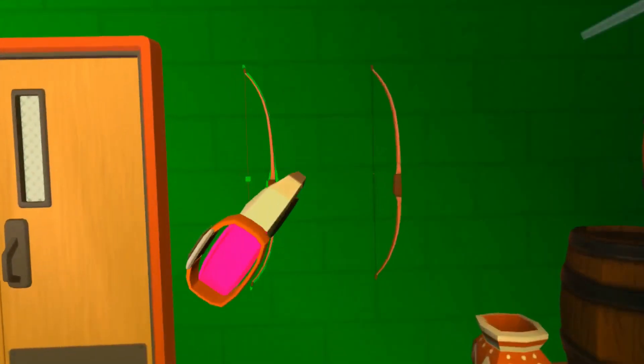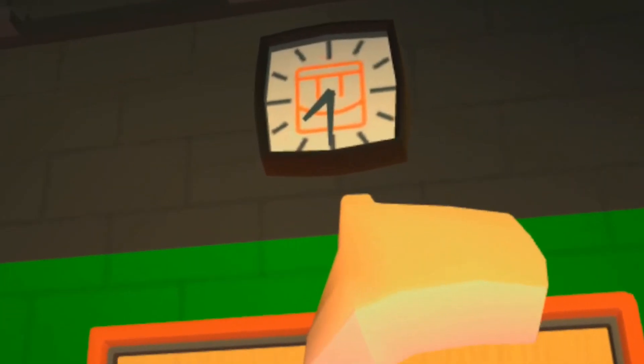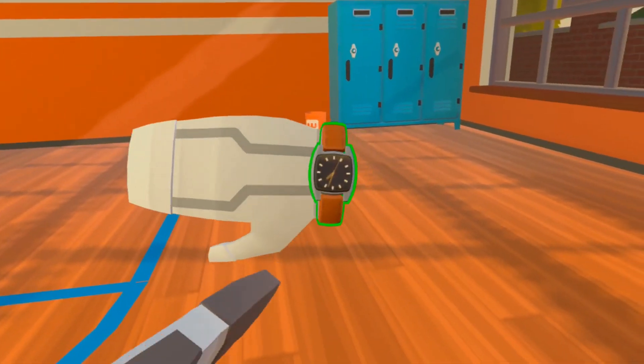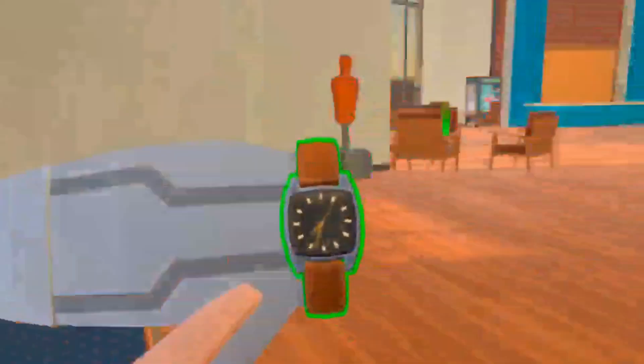Number 2. Clocks that we find around the game actually tell the time — who knew? So in this scene, it was about 7:30 when I filmed it. Also even more amazingly, your watch actually tells the time too — what the heck, why wouldn't it?